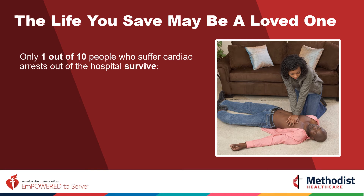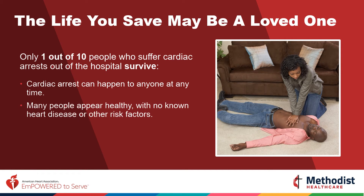Only one of 10 people who suffer cardiac arrests out of the hospital will survive. Cardiac arrest can happen to anyone at any time. Sadly, a very small percentage — only about 10%, that's only 1 in 10 of our loved ones — survive. And victims may seem perfectly fine; they appear to be healthy and may not have any previous known problems with their heart.